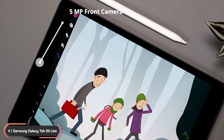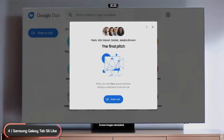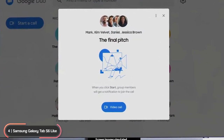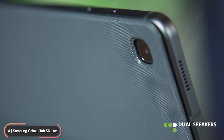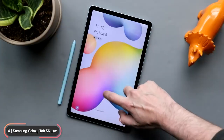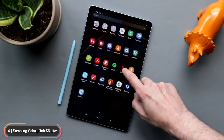The device has a 5-megapixel front camera and an 8-megapixel rear camera equipped with autofocus. Google Duo support lets you keep in touch with friends and family. Dual speakers tuned by AKG supply spacious Dolby Atmos surround sound. The tablet runs on Google Android with Samsung One UI custom skin.